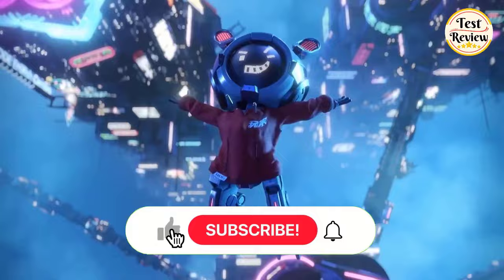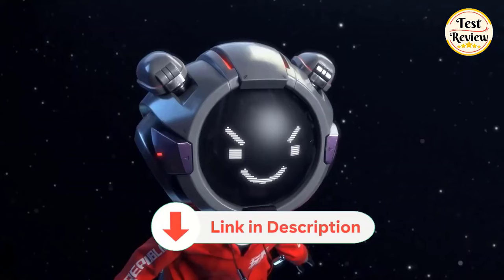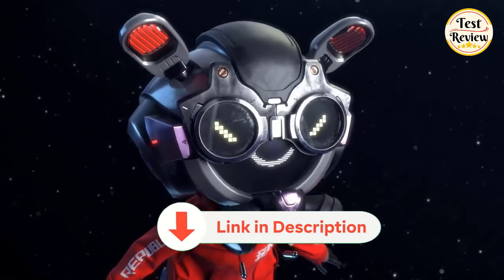If you enjoyed this video, make sure to show your support by quickly liking and subscribing. Also, dive into the description below for links to explore these products further. Thanks for watching.